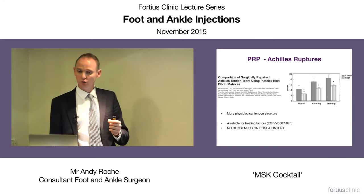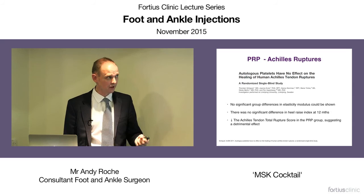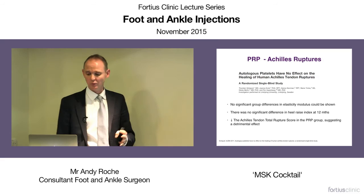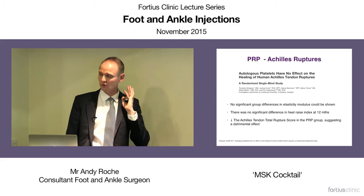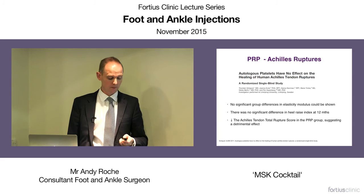Clinical trials for PRP in Achilles ruptures: a 2007 trial used a platelet-rich fibrin matrix — PRP applied to a matrix of VEGF, FGF, and other growth factors — and found patients got back to sports running and training significantly quicker, which is what patients want to know. However, even the conclusion from that trial noted no consensus on the dose or concentration of the PRP vehicle. Four years later, another good randomized controlled trial looking at autologous platelets showed no significant difference at 12 months. So there are two camps on PRP for Achilles ruptures — do we use it? Yes, personally I do, because I believe it improves strength and accelerates healing, and I don't think it does any harm. Patients want everything done, and for higher level athletes, if there's some evidence it works, it's a good thing to do.